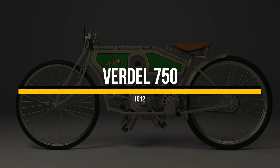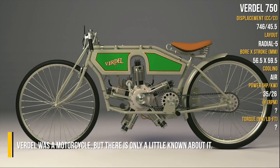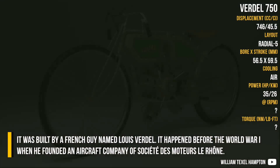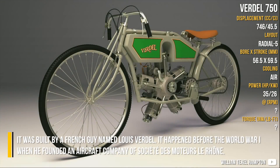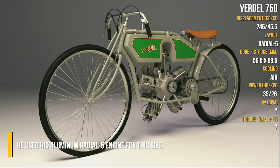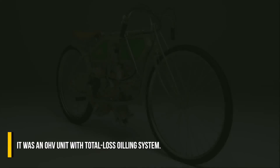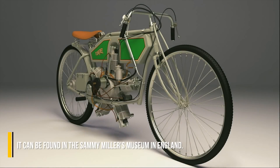Verdel 750. Verdel was a motorcycle, but there is only little known about it. It was built by a French man named Louis Verdel before World War I, when he founded an aircraft company, the Société des Moteurs Le Rhône. He used his Aluminium Verdel 5 engine for this bike. It was an overhead valve unit with a total loss oiling system, and it can be found in Sammy Miller's museum in England.